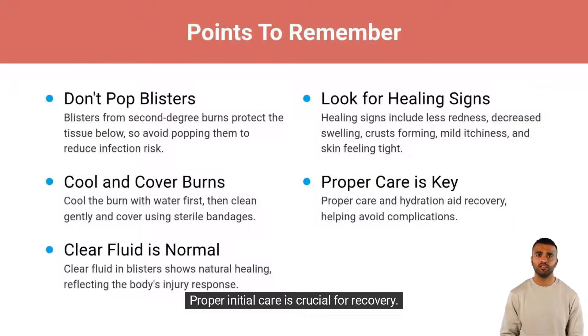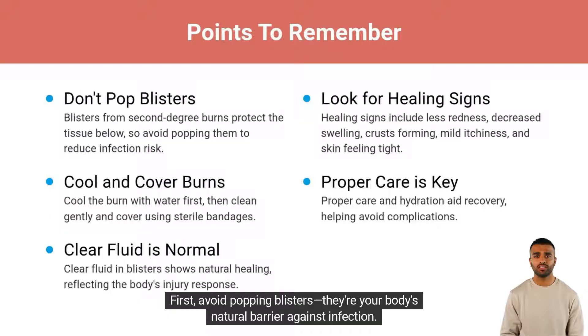Proper initial care is crucial for recovery. First, avoid popping blisters — they're your body's natural barrier against infection. Cool the burn with water, clean the area gently, and cover it with sterile bandages. Clear fluid in blisters is normal and signals your body's healing response.